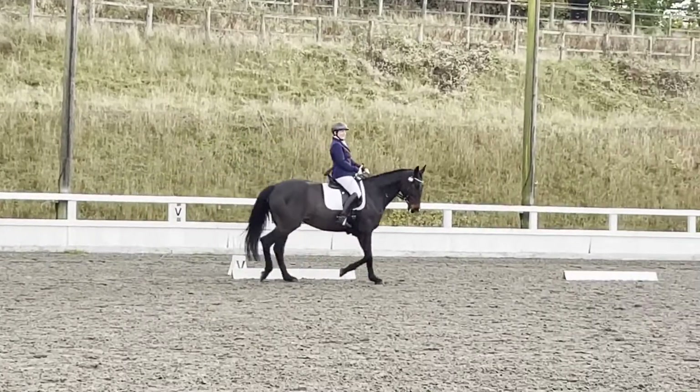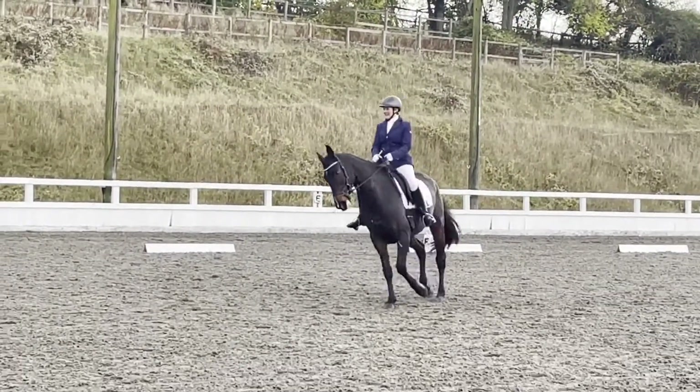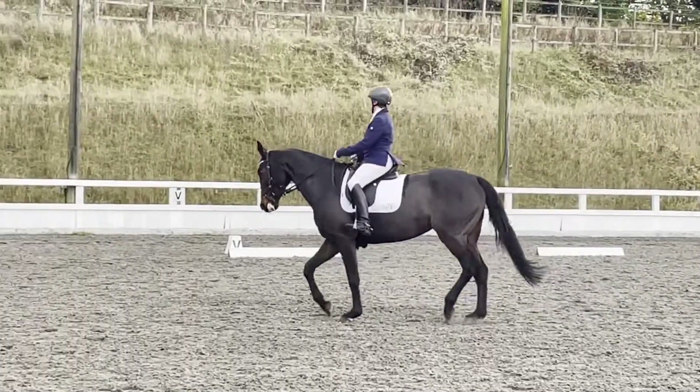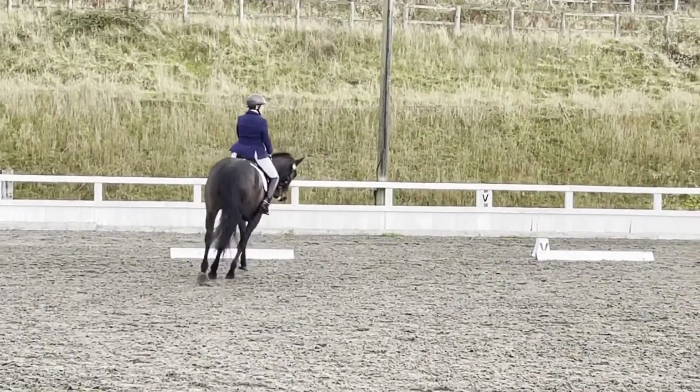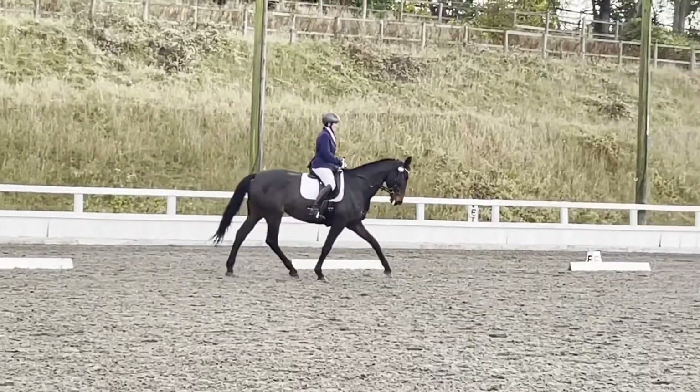The N, change the range, change the medium, trot strides. And C, working trot.